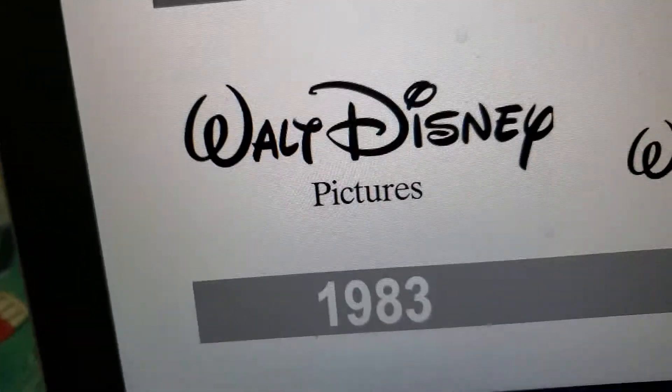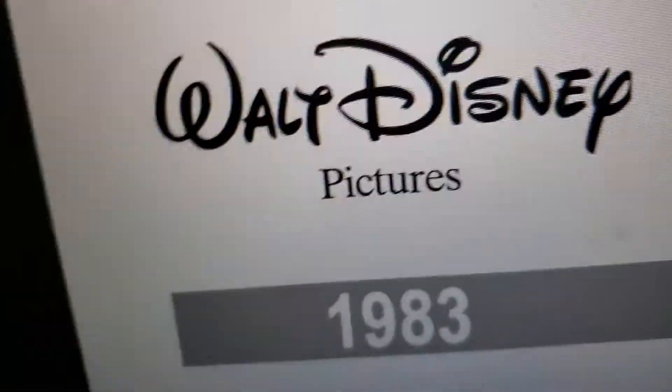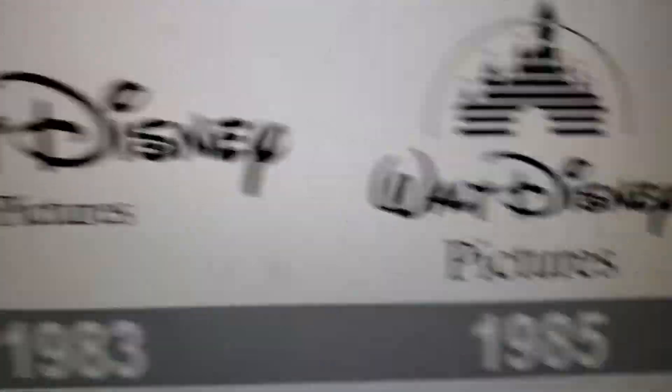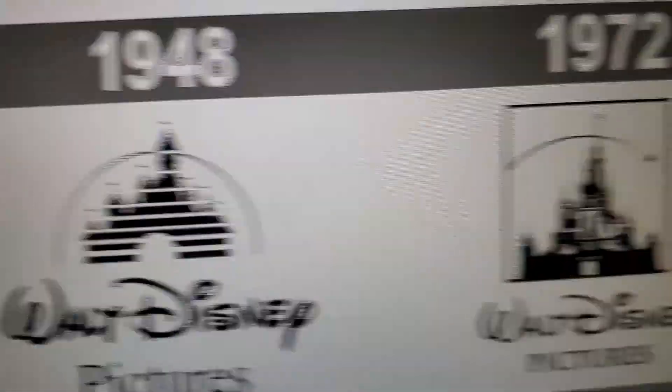1983: they changed its name to Walt Disney Pictures. We have the words 'Walt Disney Pictures' in black text. 1985: same here, but they have the castle, and that swoosh is like a line.